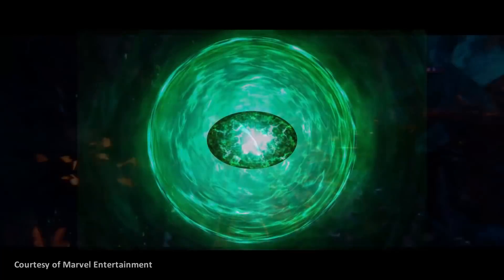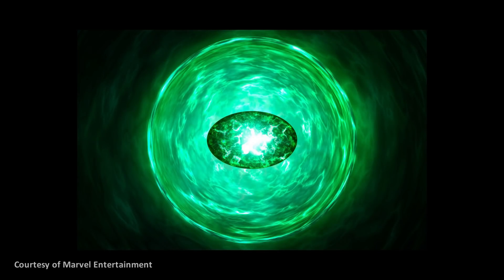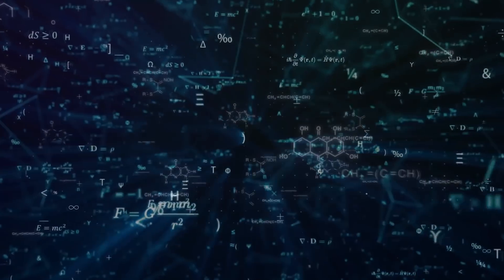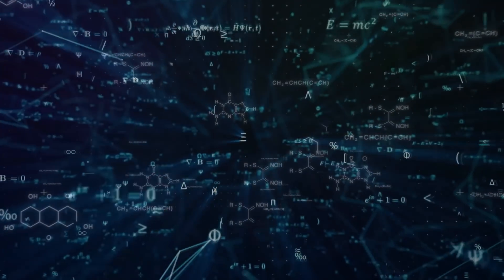The Time Stone is one of the six Infinity Stones around which much of the action in the Marvel movie franchise revolves. But this is all just far-fetched fantasy, right? Well, yes and no. As with many Hollywood sci-fi movies, what you see on screen in the Marvel franchise might seem like pure invention, but in fact draws on a surprising amount of real science — pushed to the limits of plausibility, perhaps, but nevertheless based in proper physics.